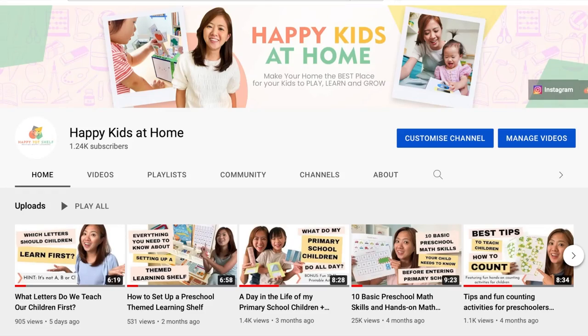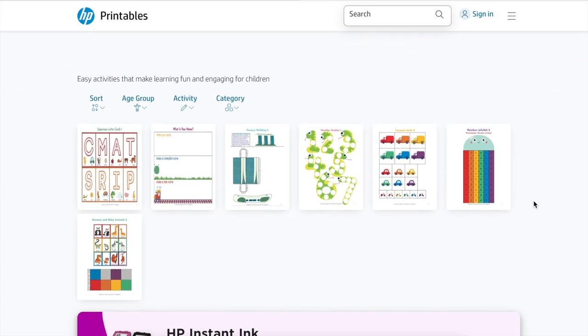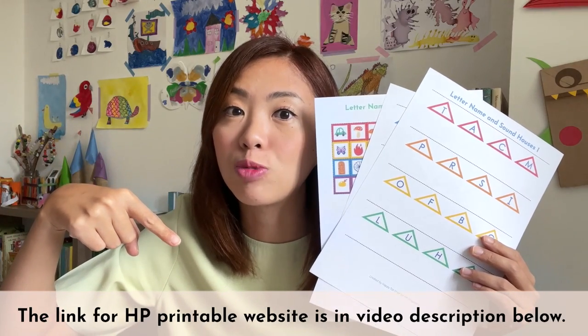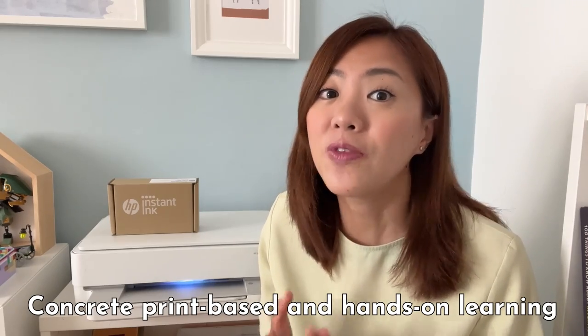I am so happy that many of you are loving my videos and printables so far. You can grab all of these printables that I designed over at HP Printable website — I have added the link in the video description below. I feel so good about producing these videos and printables with our sponsor HP, who believes in the goodness of concrete, print-based and hands-on learning for children. So thank you, HP.